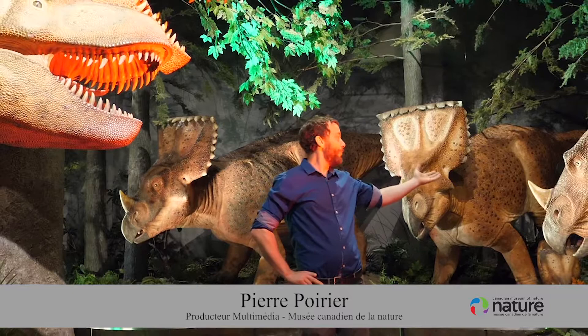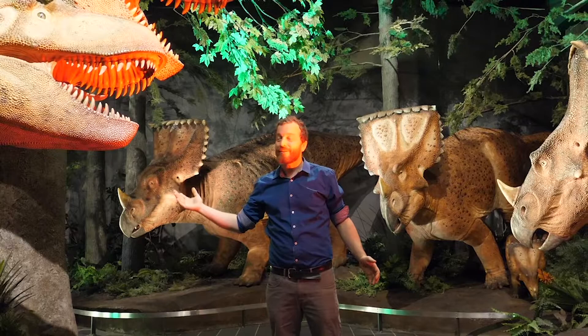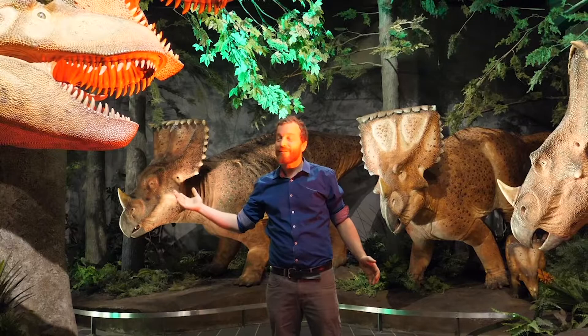Bonjour et bienvenue dans la Galerie des Fossiles. On est dans la forêt des dinosaures ici, avec les Chasmosaurs, une espèce d'ernivore, ainsi que le Dinosaur, qui est de toute évidence un carré. Ce sont des créatures qui ont vécu il y a plus de 70 millions d'années.